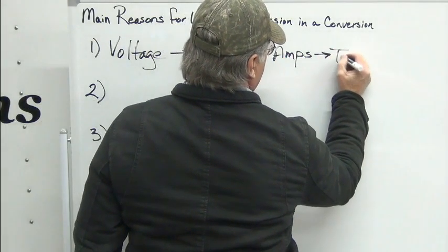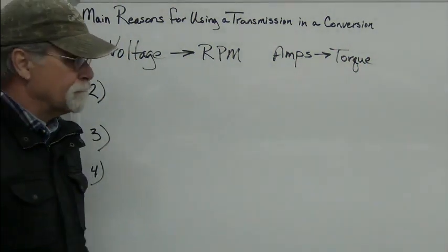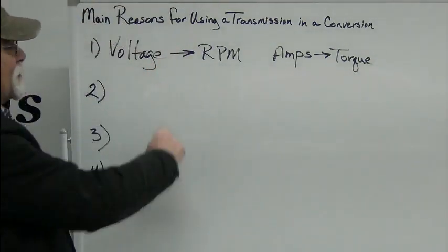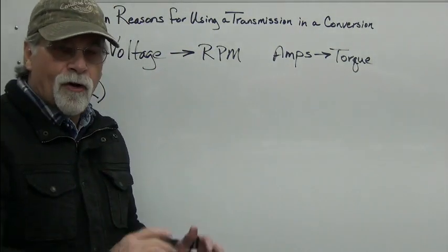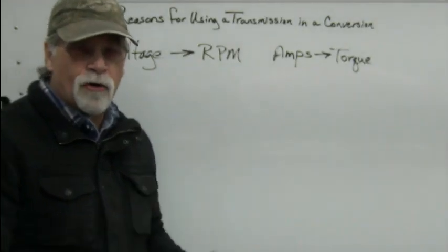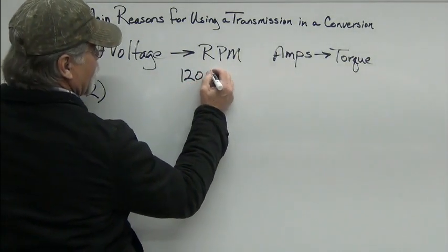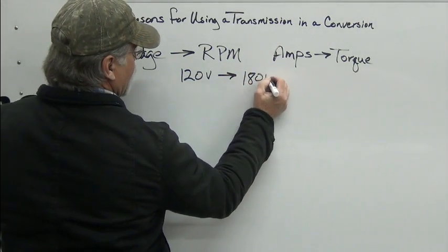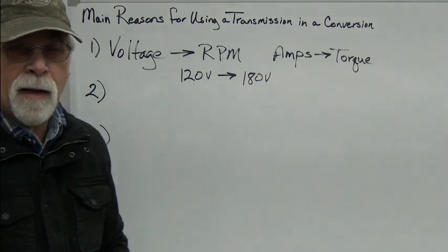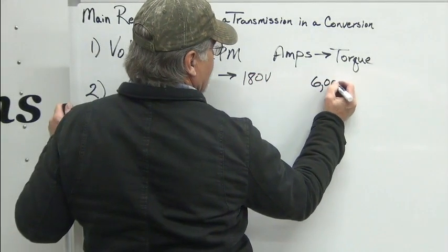Amps equals torque. We're going to look at some graphs that show this. I prefer you just take my word for these things, but we'll show you some graphs too. Voltage equals RPMs, and so the reason the transmission comes into play is that most of the traditional motors and controllers — the most popular ones — are basically from 120 volts to 180 volts. The limitation in that means that the power band on these typically tops out at a maximum of 6,000 RPMs.